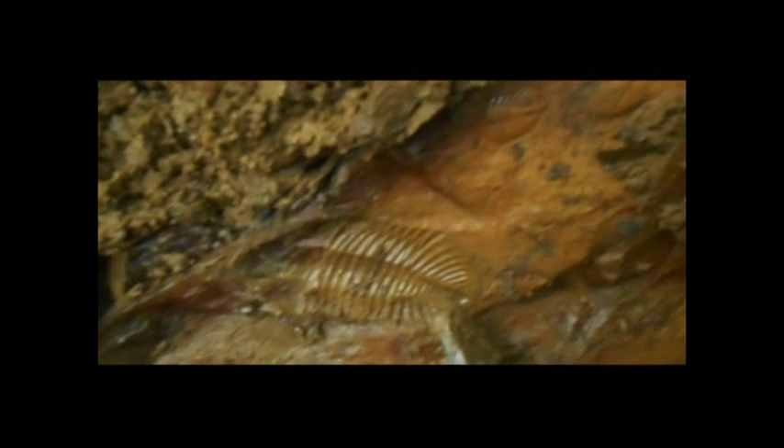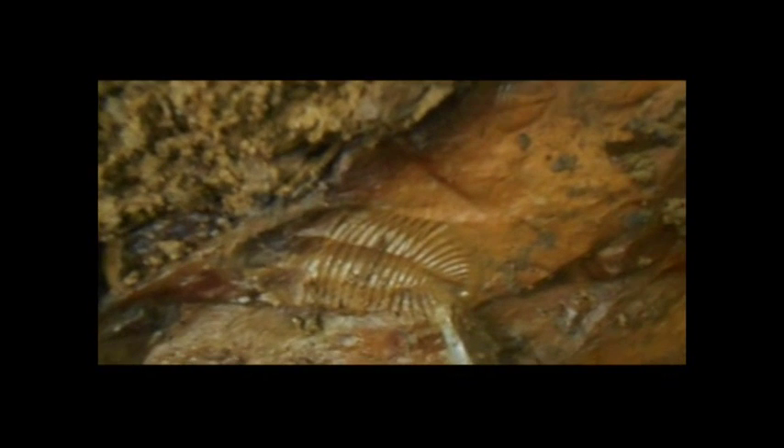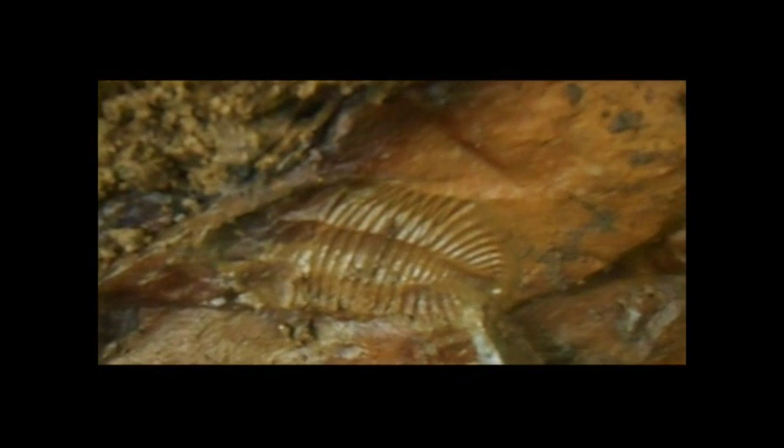And under this rock — Big Daddy — the huge imprint of a large trilobite.